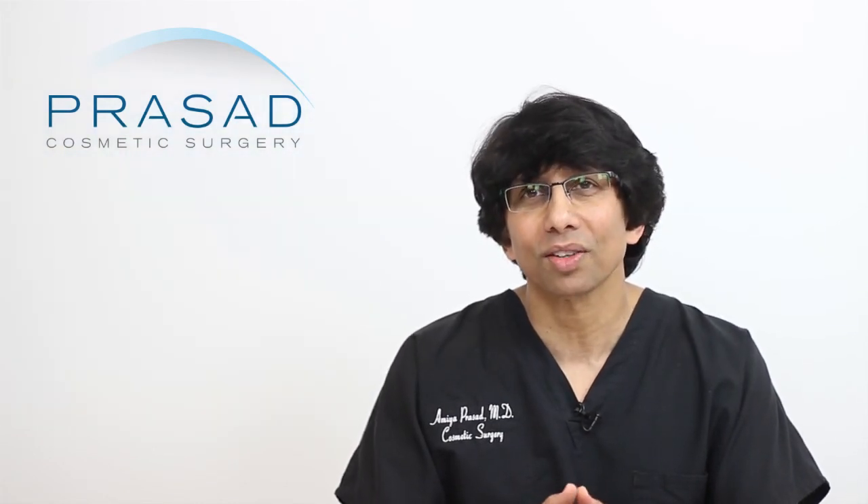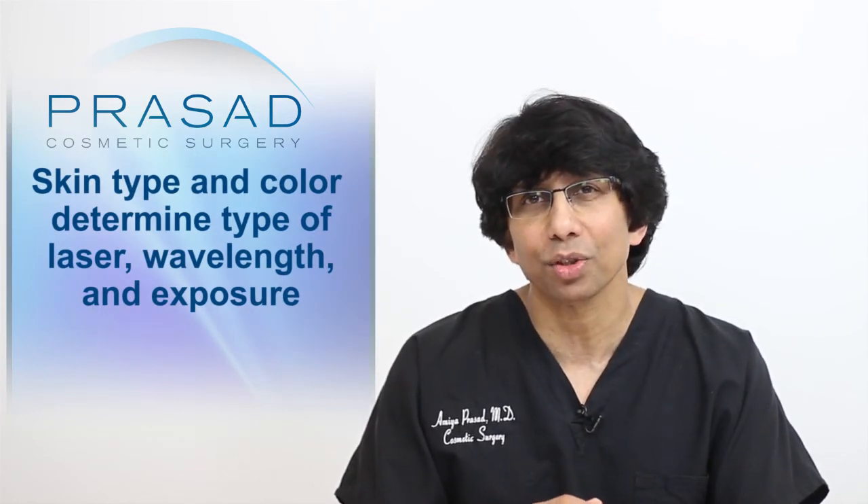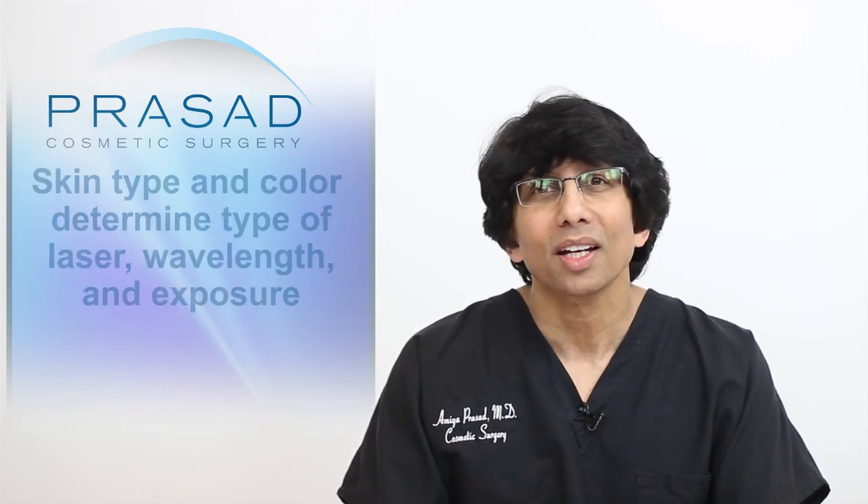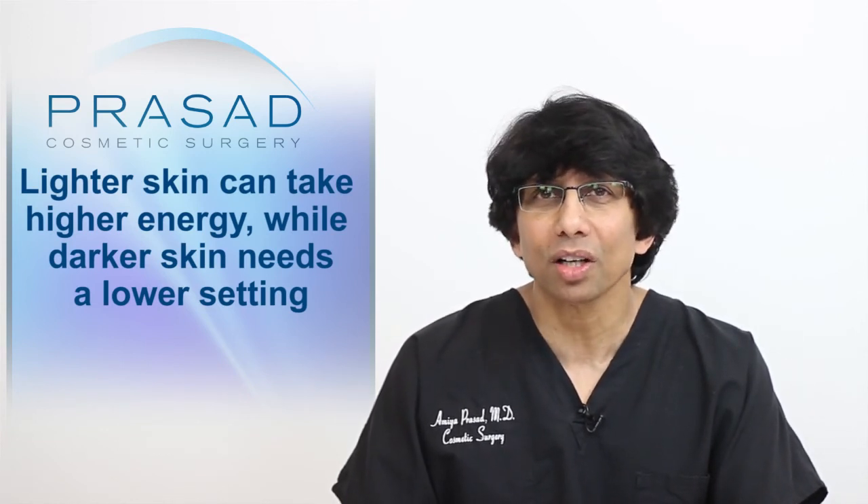Like all laser treatments, skin type and skin color are very important factors in the type of laser used and the energy settings applied. Generally speaking, lighter skin can take higher energy settings while darker skin needs lower energy settings.